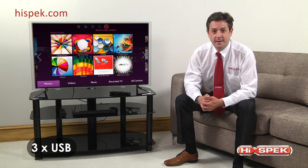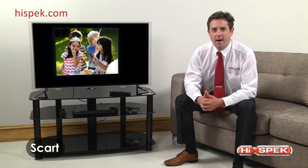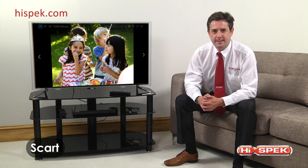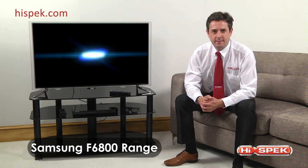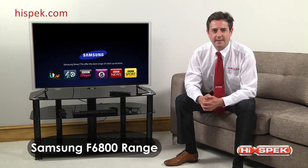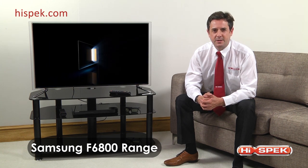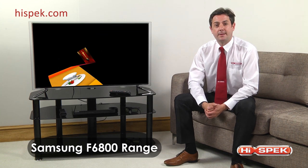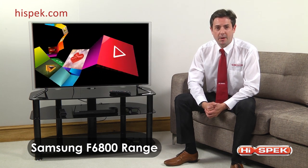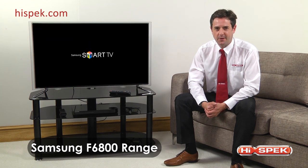They truly are the center of your world of entertainment, connecting all your devices with ease. The Samsung F6800 range brings the family together with a hub world of entertainment, stunning picture quality, and innovative smart TV technology. You can always count on Samsung to provide a mind-blowing cinema experience direct to your living room every time you turn it on.